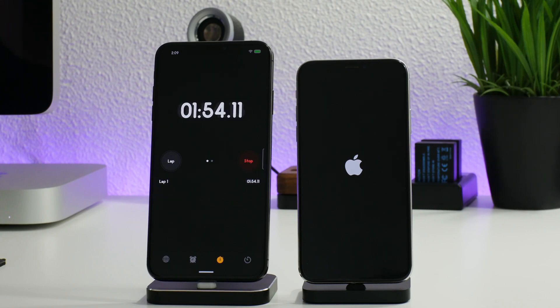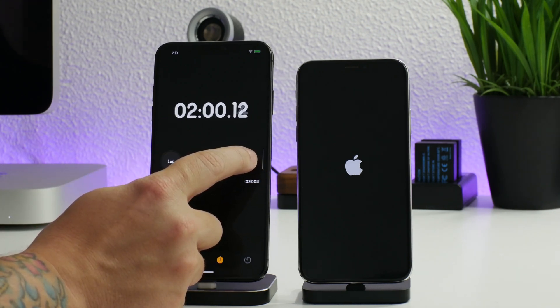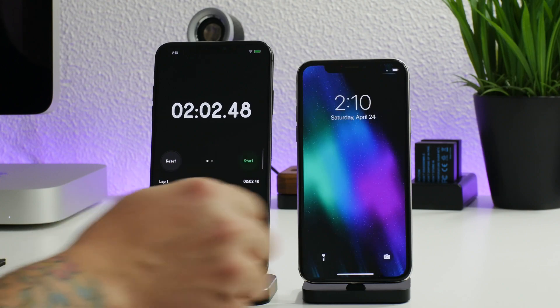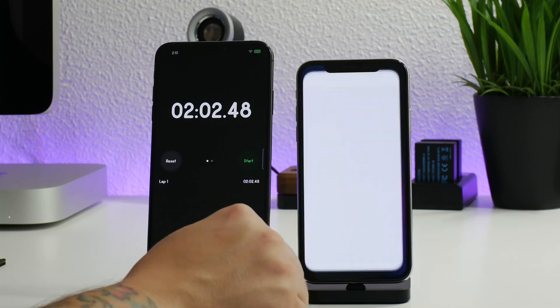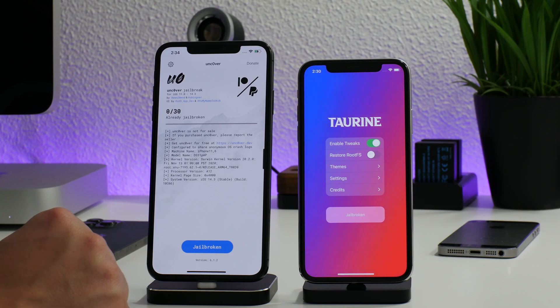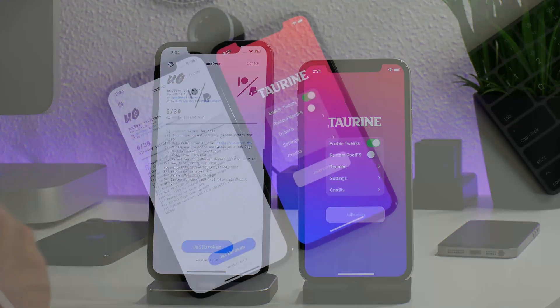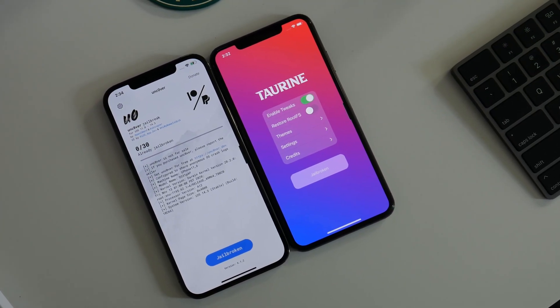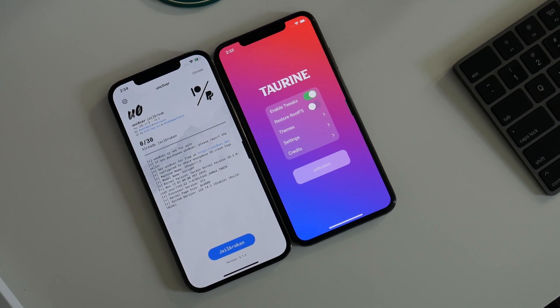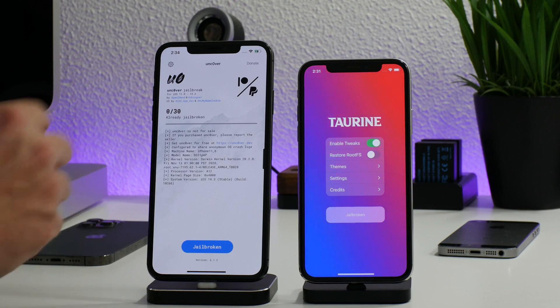So as you guys saw, unc0ver is faster than Taurine. If you want my opinion on which is better, I don't really have one — I think both jailbreaks are amazing. I like both Cydia and Cilio; I think they're both great options and they both do the same thing. Really it's up to you to decide which jailbreak you like. The simple way to put it: unc0ver is old school and Taurine is new school. Unc0ver is archaic and Taurine is modern — it really comes down to personal preference.